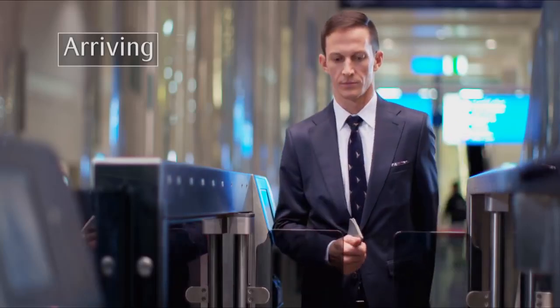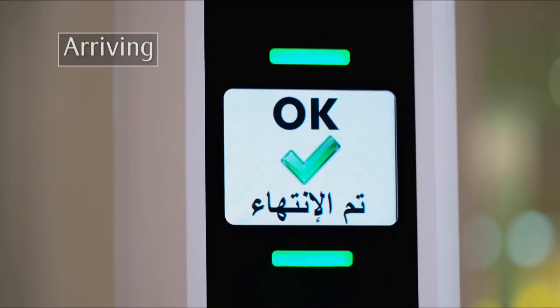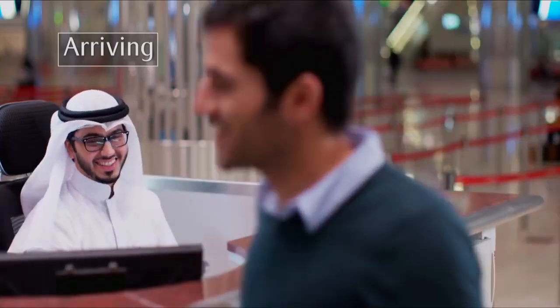The gate will open. Walk in and stand on the footprints. Face the camera until you see OK on the screen. Alternatively, the helpful UAE immigration officers are ready to check your passport and welcome you to Dubai.